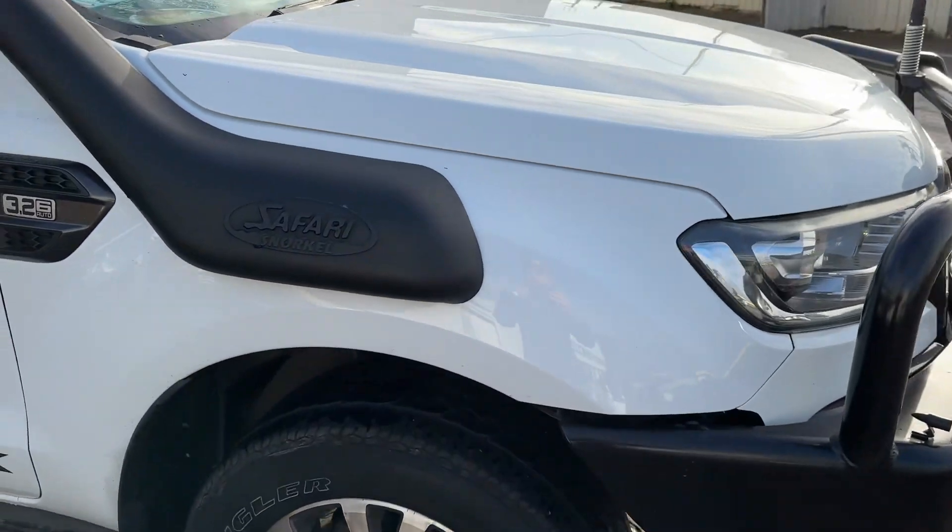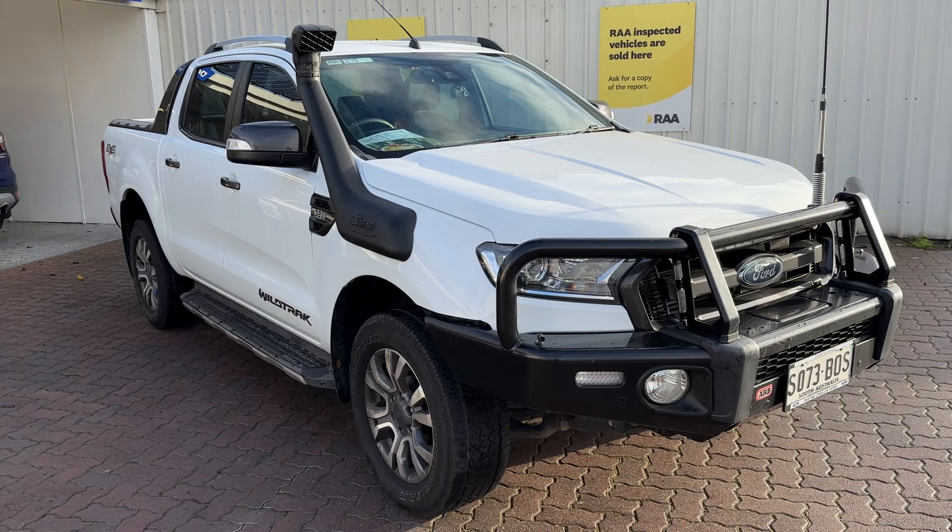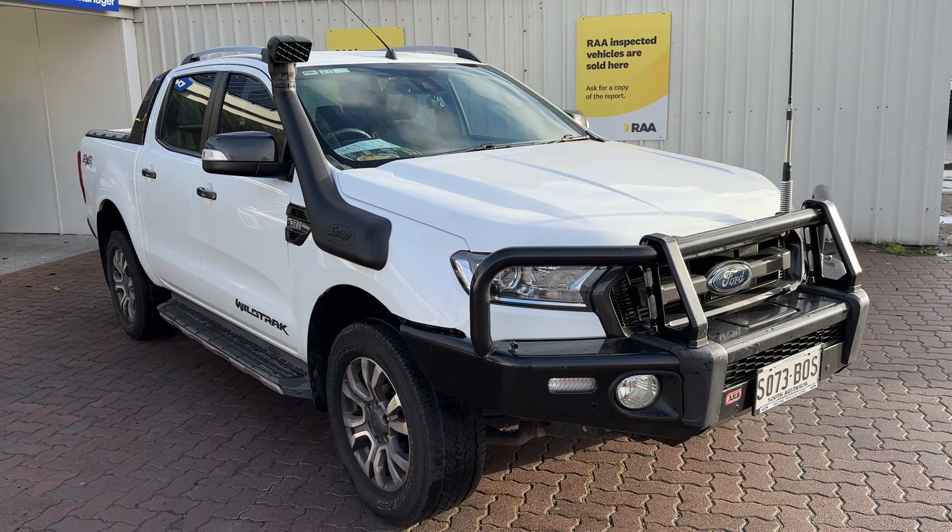This one will go online very shortly — 2017 Ford Ranger Wildtrak, beautiful car. Contact me direct on 0490 479 466. Thank you.